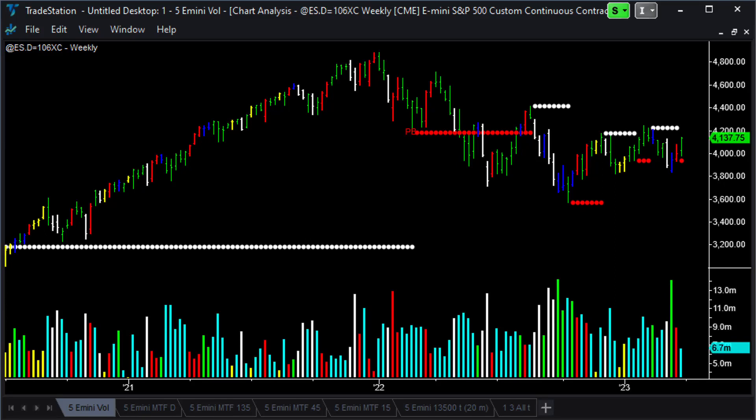Here we are in this video on Sunday the 2nd of April 2023, just gone 2:27 p.m. Chicago time. Do hope you are doing well.